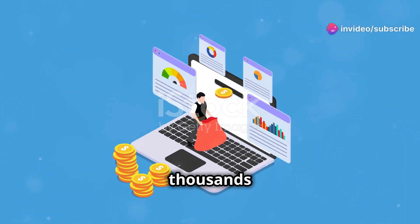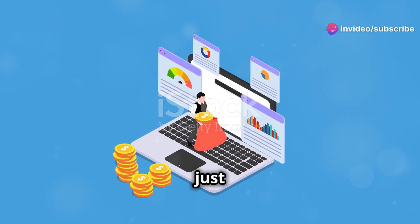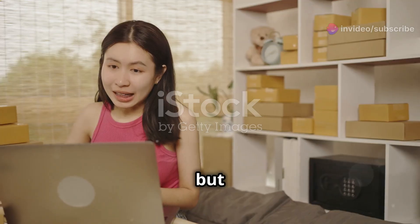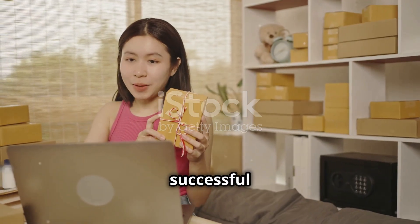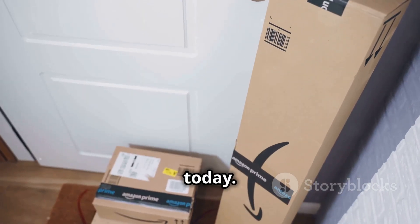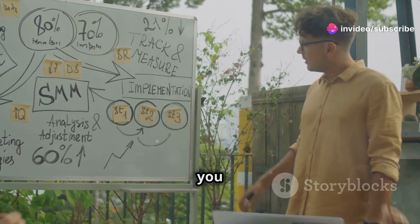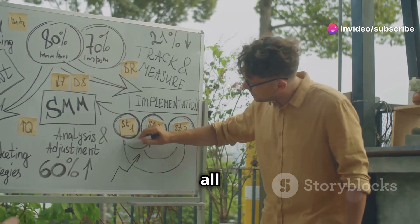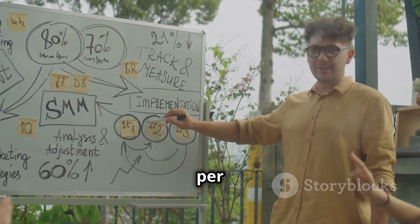Ever wonder how people are making thousands of dollars every month on Amazon with just a few hours of work? You see the screenshots, you hear the stories, but what does it really take to build a successful Amazon business without it taking over your life? That's what we're diving into today. In this video, I'm going to show you how to leverage the power of Amazon to generate over $4,000 a month, all while working just one hour per day.